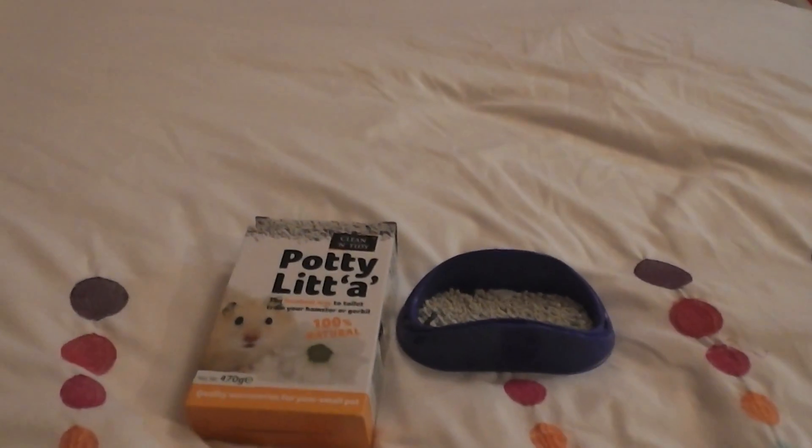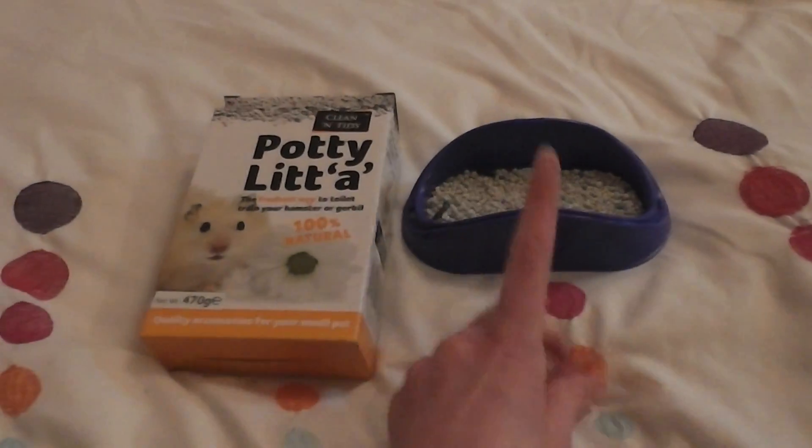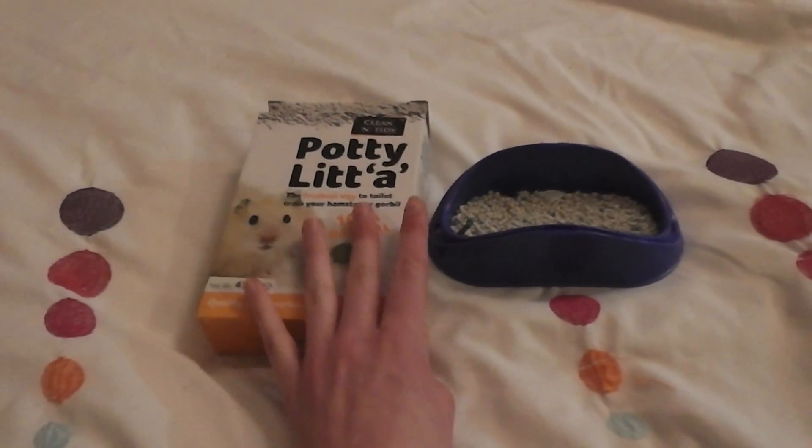Hi, this is a requested video. The request is from Number 1 Guinea Pigs and it's to do a review on the potty and also the potty litter I use.